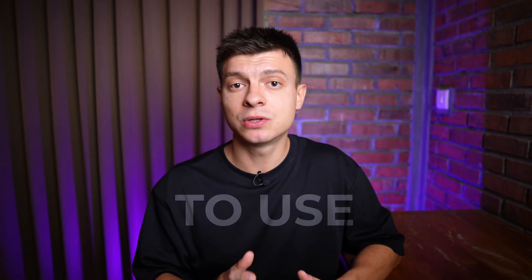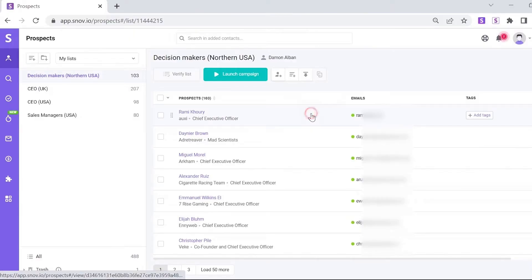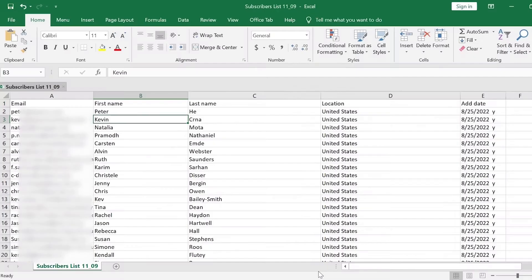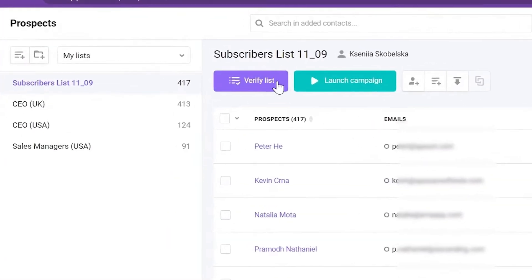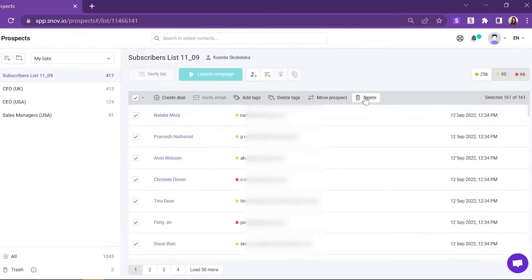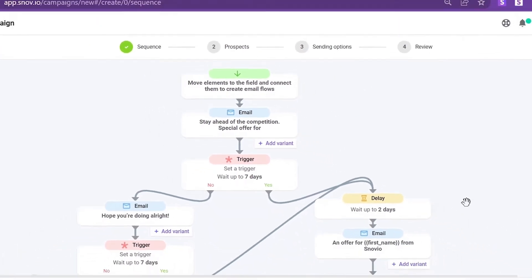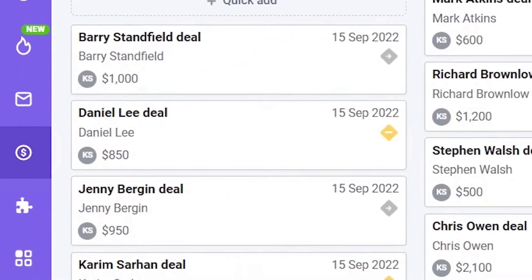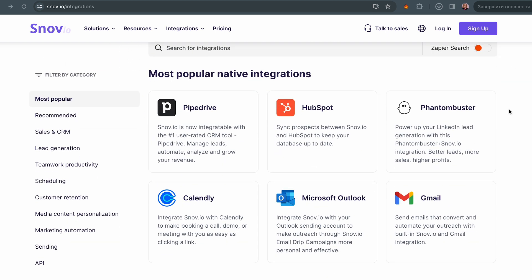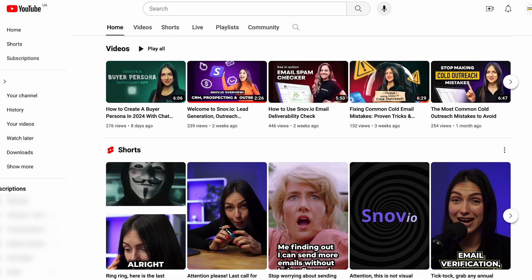For me personally, Snov.io is the easiest to use and the pricing is very good. My workflow is: first you find leads directly from LinkedIn, import your own list, or use their solution to scrape websites and extract emails. After that you verify the list to avoid sending to invalid recipients. The next step is to warm up the mailbox to increase deliverability, then create a drip campaign — a sequence of emails and follow-ups scheduled to be sent automatically. There's a built-in CRM to track your pipeline, plus integrations with CRM systems, Google Calendar, and more.